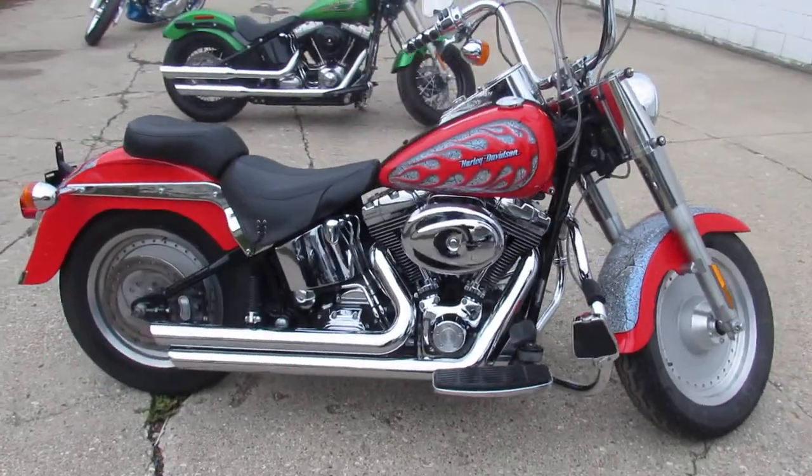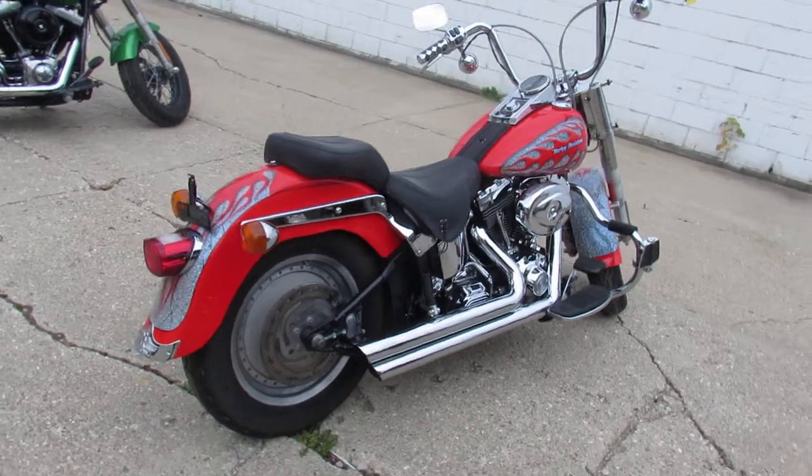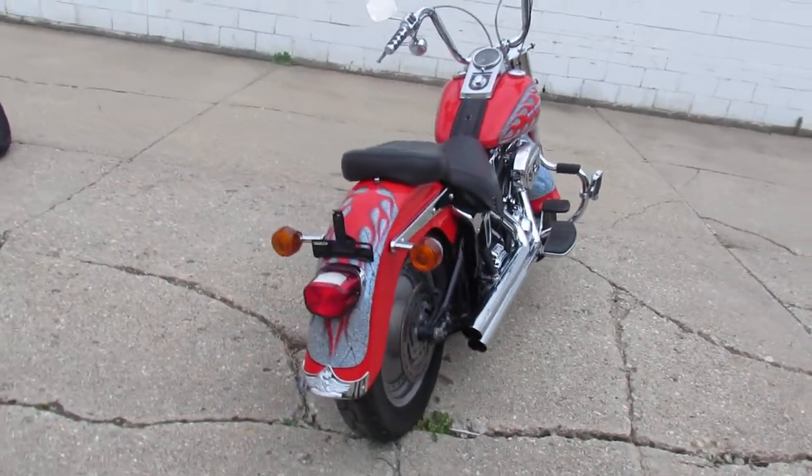Super clean bike, guys. Take a close look at this one. It's got custom paint, mini apes, chrome switch housings, chrome all over the motor, and a Python exhaust.